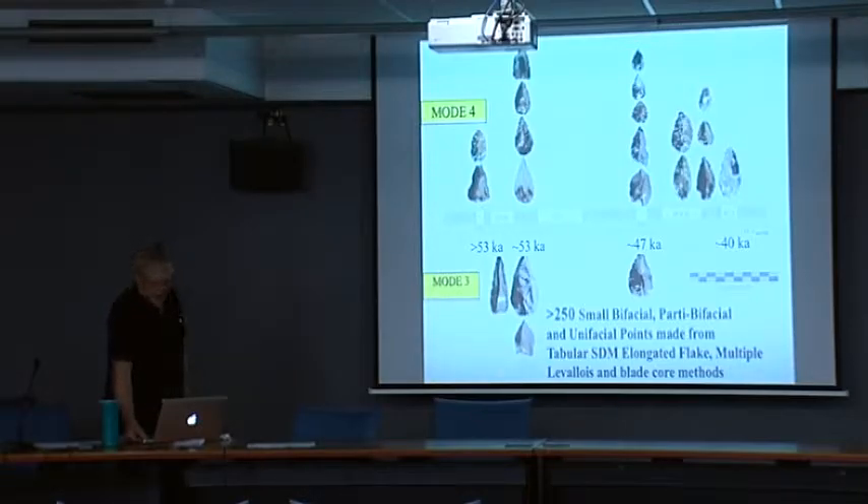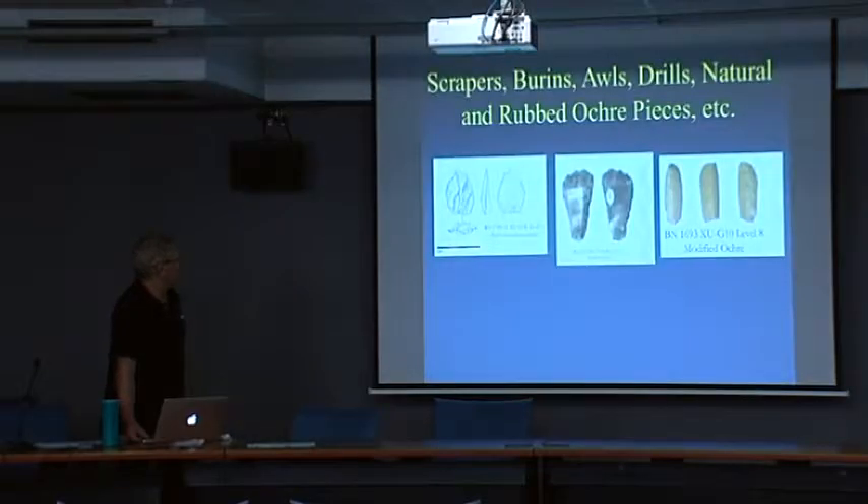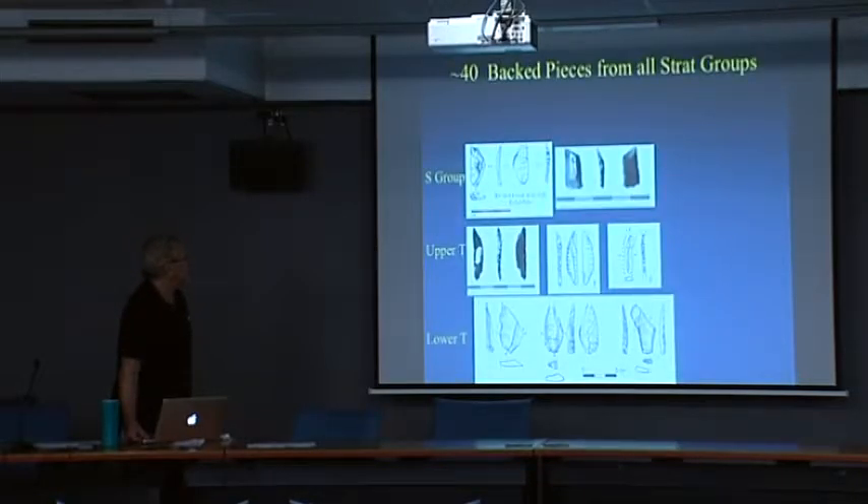There are also scrapers, burins, olives, drills, and natural rubbed ochre pieces, which form an important part of the component. And there are also around 40 backed pieces from all stratigraphic groups, including the deepest horizon.